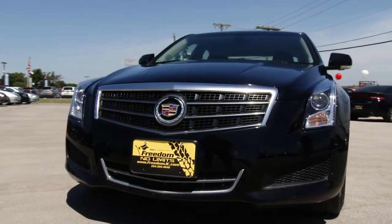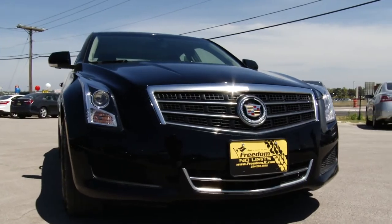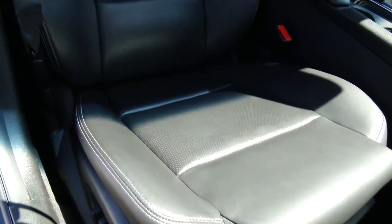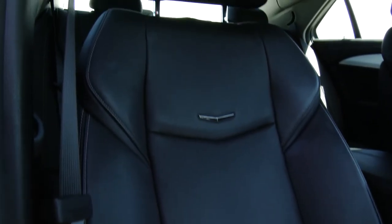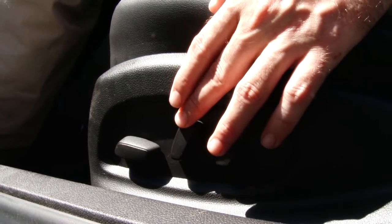This Cadillac gets up to 33 miles to the gallon highway, making it a pleasantly fuel-efficient ride. Now the Cadillac ATS has everything that one thinks a luxury vehicle should, starting with the body. This is a distinctive-looking exterior with an impressive front fascia and an iconic rear profile.